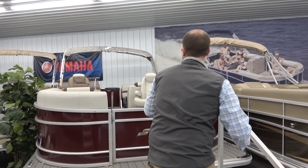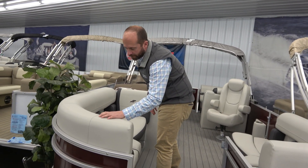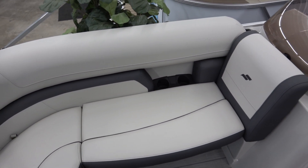You see very high quality furniture as we get on board here — multi-tone, two different tones, nice stitching. Really high quality stuff here right as we get on.